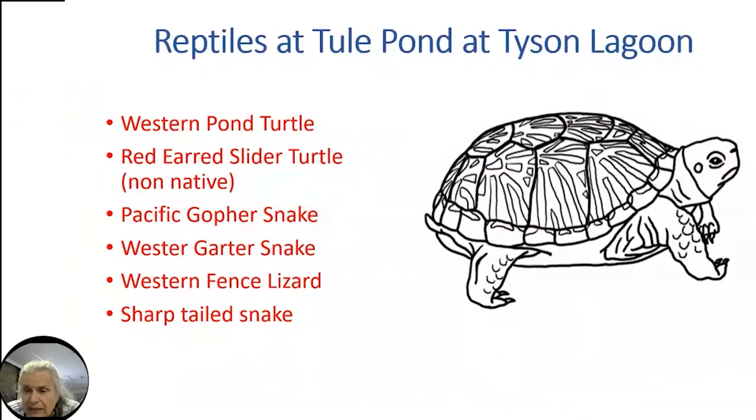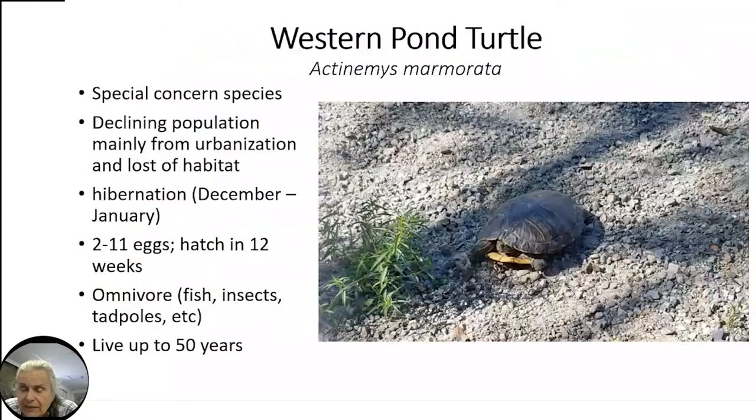At Tule Ponds we actually have more reptiles than amphibians. Turtles tend to be in the water, putting their little heads up, and only come out to lay their eggs — which happens about now. Snakes and lizards like to hide, so I only have a few pictures of them. Now, the western pond turtle: it used to be very abundant and has been in Fremont for at least 4,000 years — we have fossils that are over 100,000 years old. Unfortunately it is declining because it doesn't have habitat to lay eggs, and too many are killed by cars on roadways.